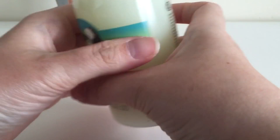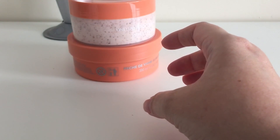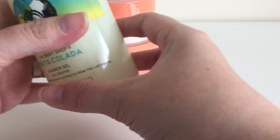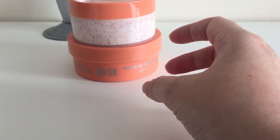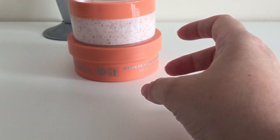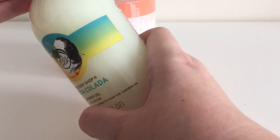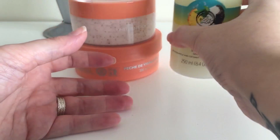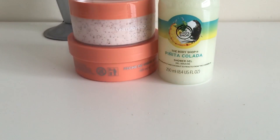It smells really nice — sweet, like a piña colada but more pineapple-forward, which I like. I definitely will not be letting the children or my husband use that — it's all mine! That was down to £3, so a real bargain.